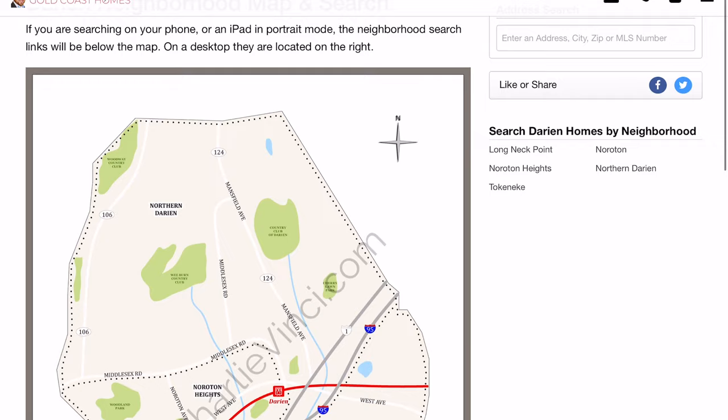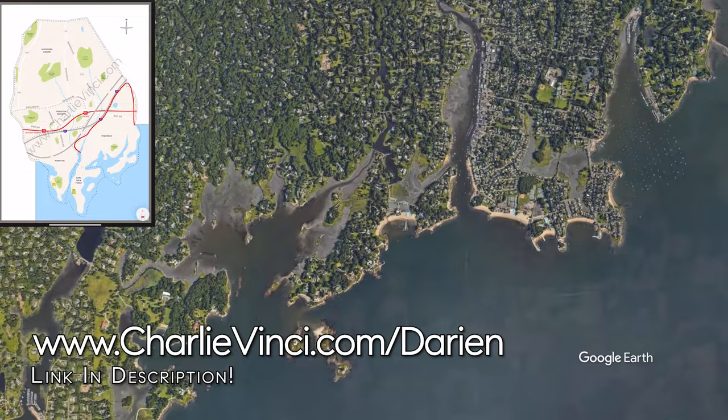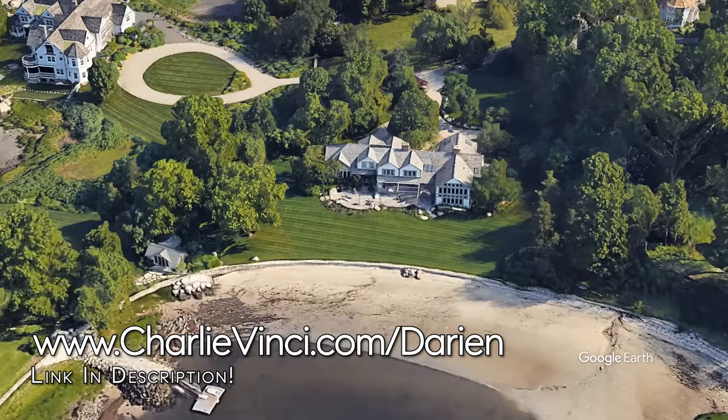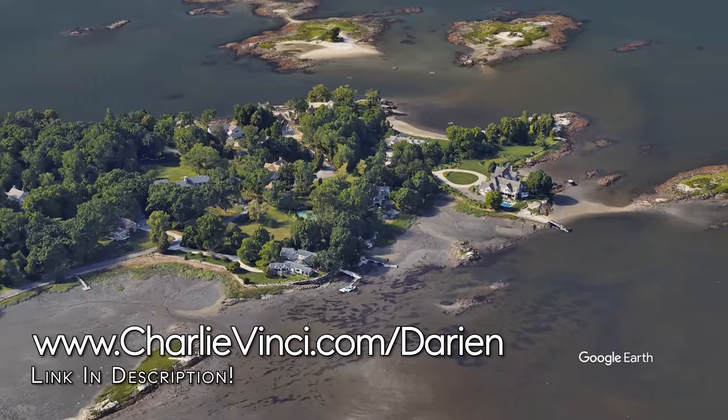Next, we're going to go over to Contentment Island, which is in the neighborhood of Tokenique. It's connected to land by a small bridge and offers some stunning waterfront real estate. Homes here don't sell very often, but when they do you should expect to pay between three and ten million dollars, and some of the finest examples have the potential to sell for north of $10 million.